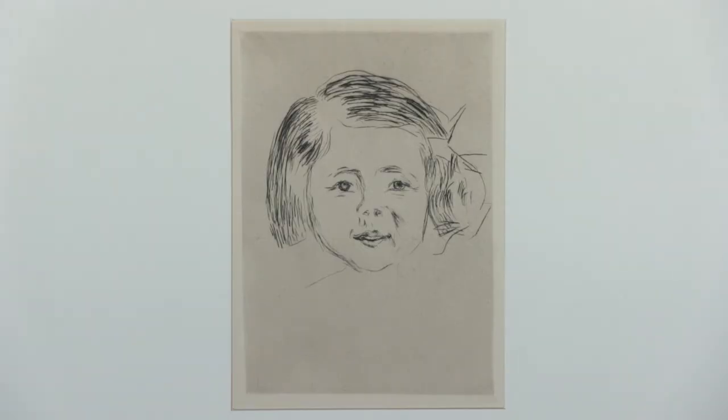An artist who did influence the German Expressionists was Edvard Munch, which you would not guess from this print. Most people are more familiar with his paintings, drawings, and woodcuts of The Scream, but this is simply a little drypoint called Kinderkopf — a young girl's head.